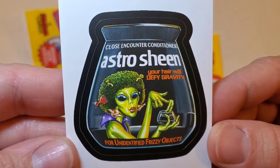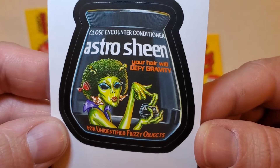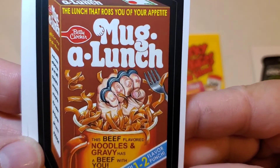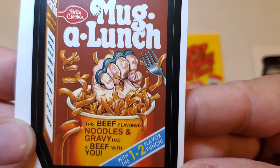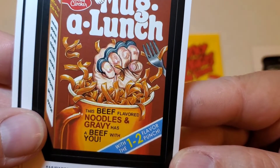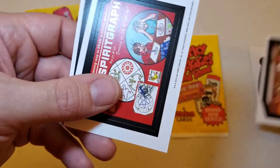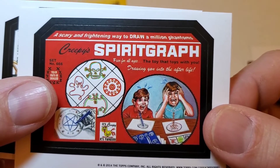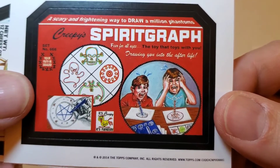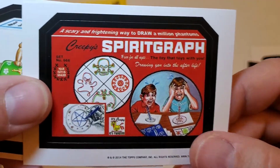Here we go. We've got Astro Sheen — Close Encounter Conditioner. For unidentified frizzy objects, your hair will defy gravity. Pretty cool — we've got an alien on the cover. Mug-a-lunch: the lunch that robs you of your appetite. This beef-flavored nose and gravy has a beef with you — the one-two flavor punch. You've got the hand with the brass knuckles coming up through there. We're getting a little more disgusting here. We've got Spirit Graph — a toy drawing you into the afterlife. So instead of Spiro Graph, we got the Spirit Graph — kind of like a Ouija board and Spiro Graph mixed together.